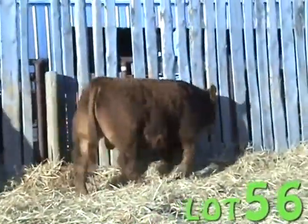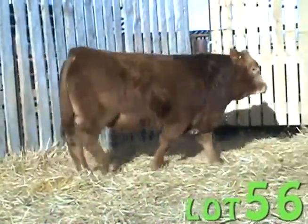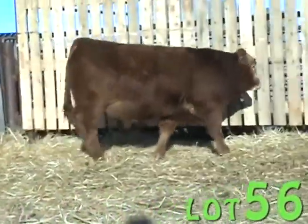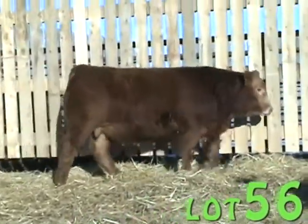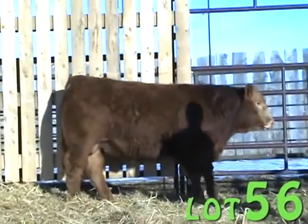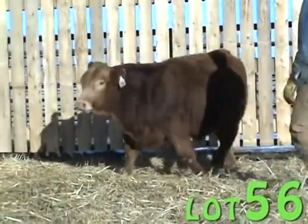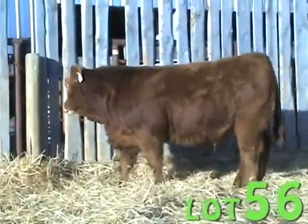Lot 56 is a calf from a cow which we had purchased the fall before from Robert Nemo, Y2K Land and Cattle in Ontario. This calf is sired by a bull called Ivies Under Pressure, and this calf is a bull that we recommend using on cows only, given the 100 pound birth weight.